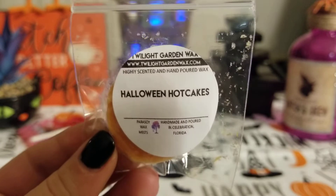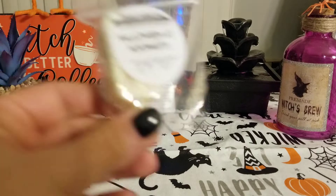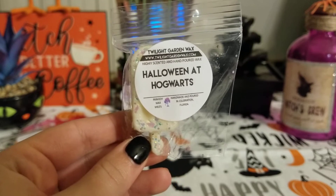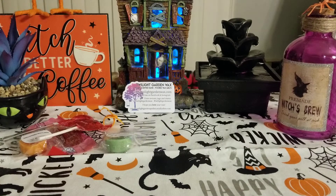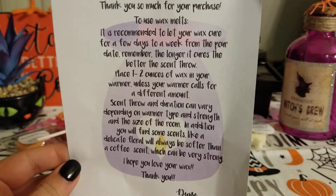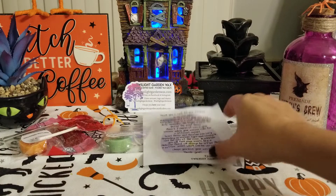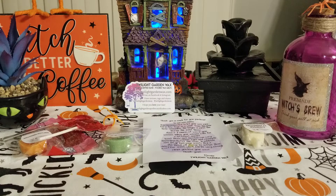Next is Halloween Hotcakes — it's definitely like a nutmeg, spicy pumpkin scent, probably a pancake pumpkin spicy cinnamon type of thing. Then the last sample she gave me is Halloween Hogwarts, in this really cute popsicle shape. I love it because I love Harry Potter. Oh my god, I love this one — it smells incredibly familiar but I just can't put my finger on it. She also included a little card that explains wax melts and how to use them.